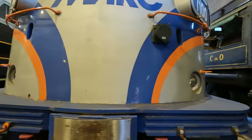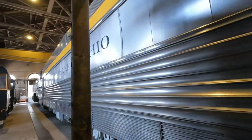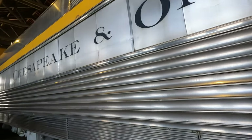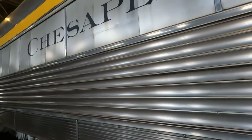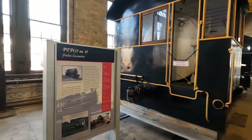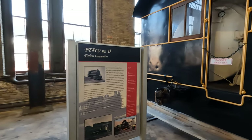Let's see if we can find a plaque on this engine. I don't see one telling us what it is. Oh wait, here it is — nope. This is number 43, a fireless locomotive.